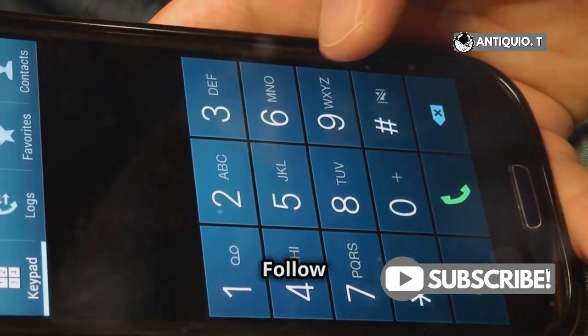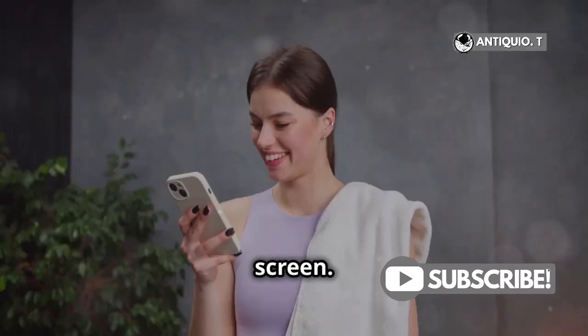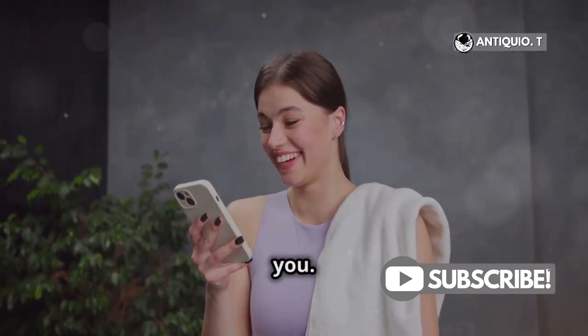Here's a pro tip: follow the on-screen steps to display your contact information on the lock screen. This way, if a good Samaritan finds your phone, they can reach out to you.